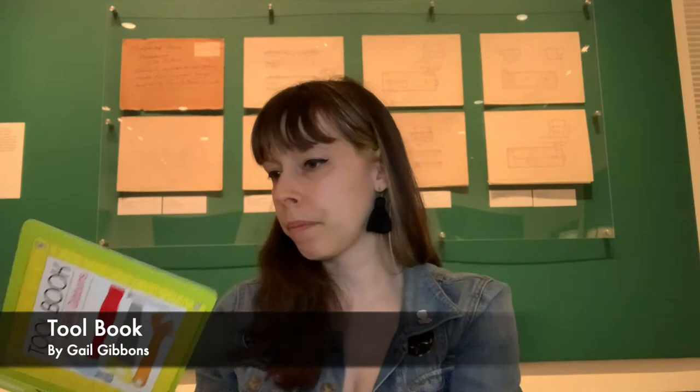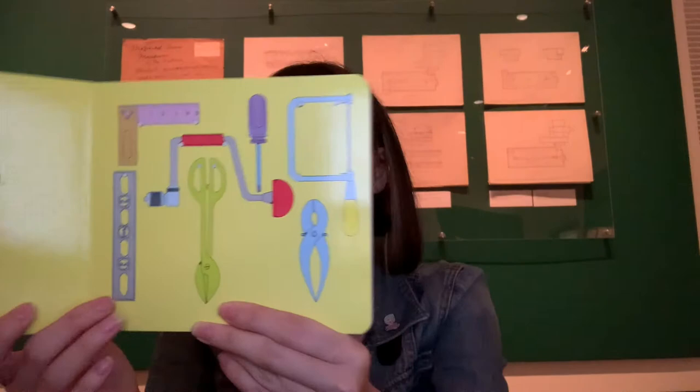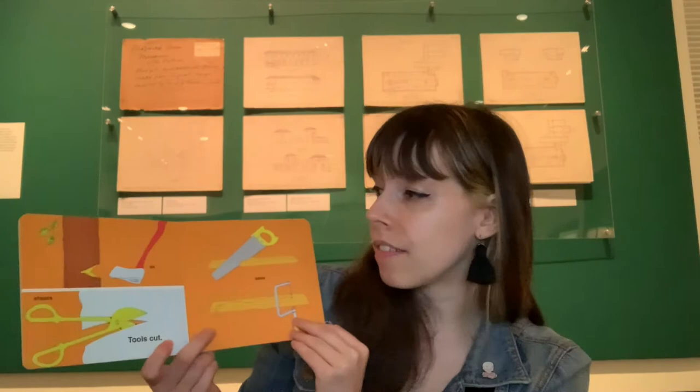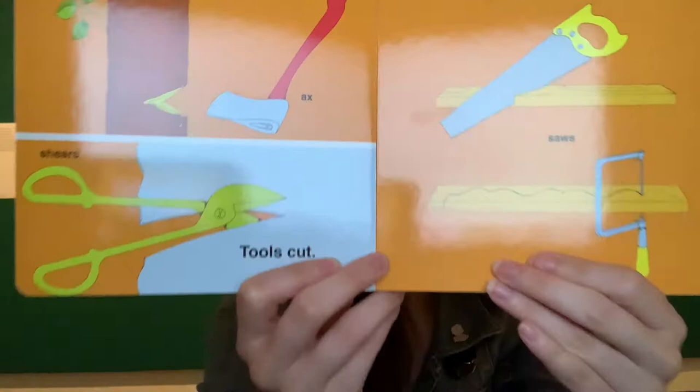Today we'll be reading Toolbook by Gail Gibbons. Tools help us build. There are tools that help us measure, like rulers, tape measures, and even a level. Are any of these new tools for you? There are tools that cut, that include axe, shears, and saws. Shears kind of look like scissors.